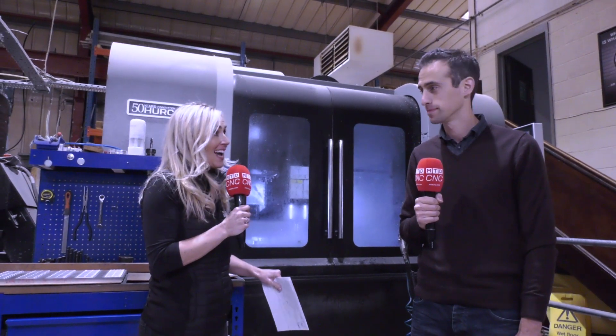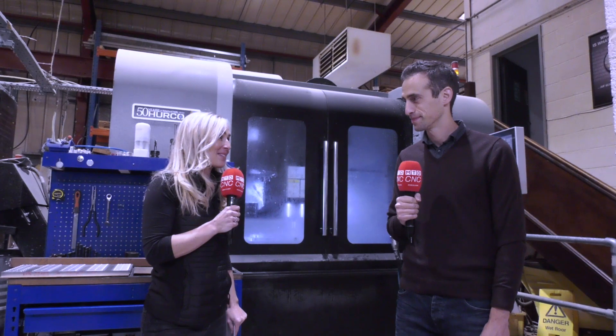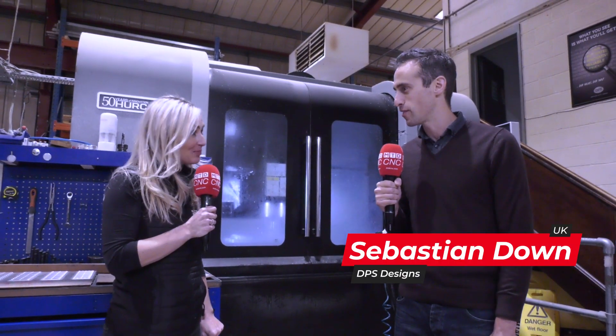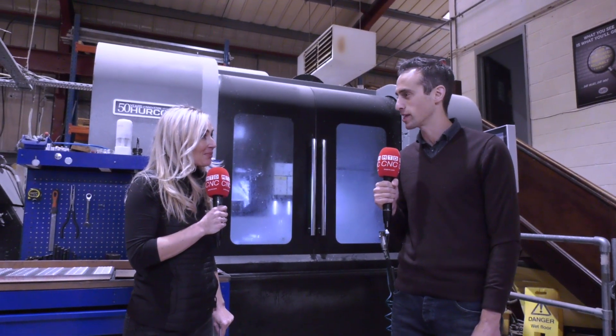We're here at DPS Designs in the Forest of Dean and we're going to be telling you why this company has 10 Hurco machines. That's quite a number, isn't it, Sebastian? Yeah, it is quite a few and we've not got there overnight — we built over a period of time, but since we formed a really strong working relationship with Hurco we've just gone from strength to strength.